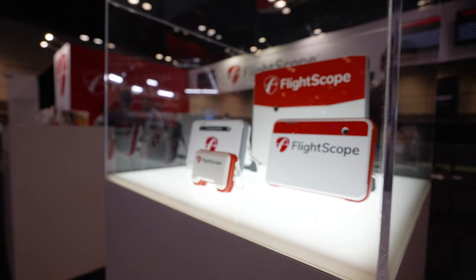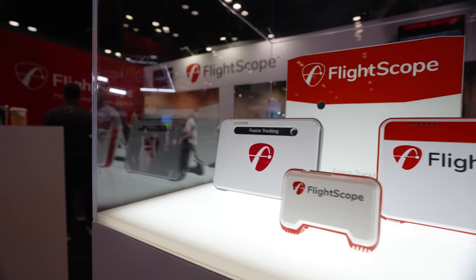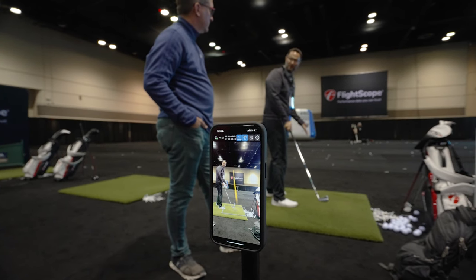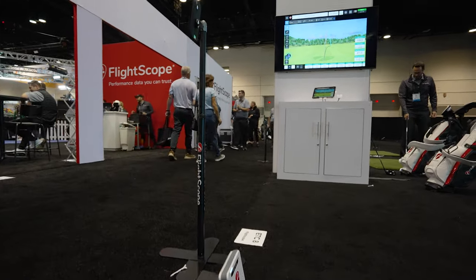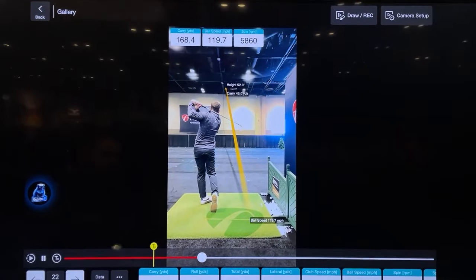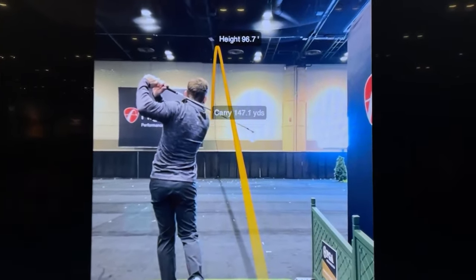Mike highlighted several interesting products in the launch monitor space. FlightScope now lets you track your golf ball — you set a phone up behind, take the data from the FlightScope, and overlay your shot on your video, while it collects all the other launch monitor data at the same time. That was a standout.